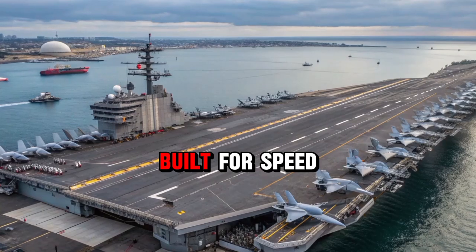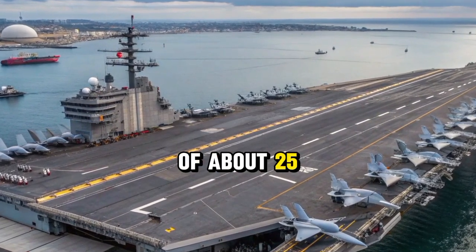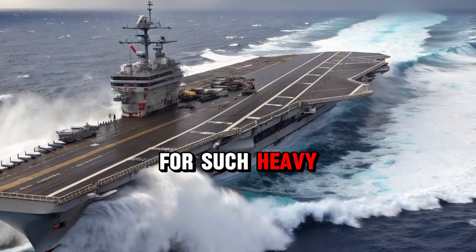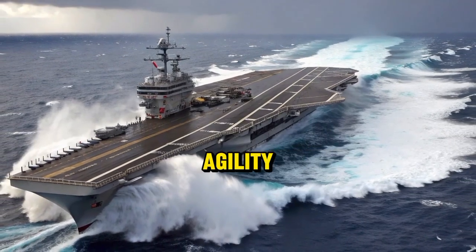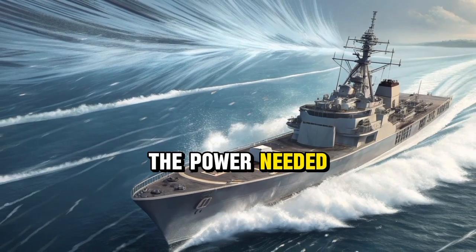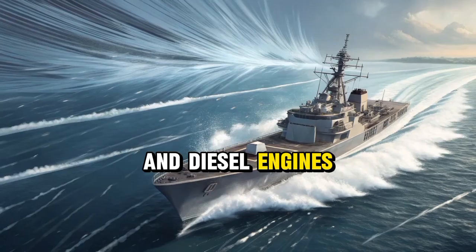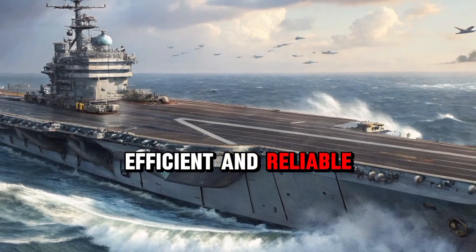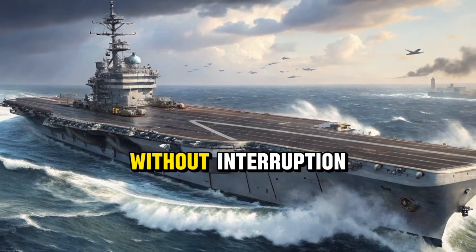Despite their enormous size, these ships are built for speed and maneuverability, capable of reaching a top speed of about 25 knots, or nearly 30 miles per hour, which is impressive for such heavy warships. Their design balances immense strength with agility, allowing them to respond quickly to events around the world. The power needed to run such massive vessels comes from advanced gas turbine and diesel engines, driving electric propulsion systems that are both efficient and reliable. This combination ensures the carriers can sail vast distances without interruption, ready to fulfill missions wherever they are required.